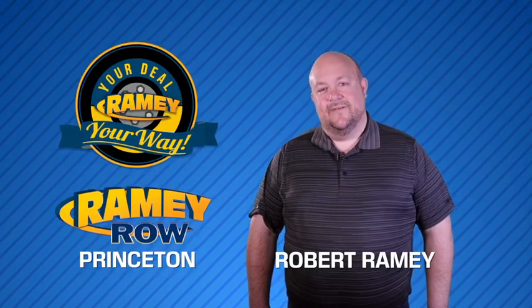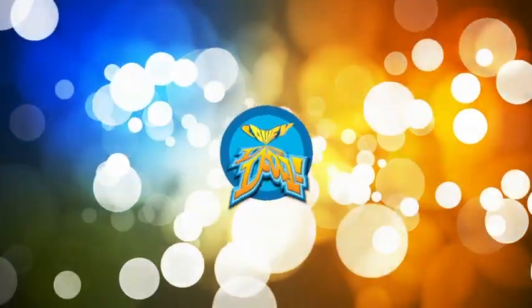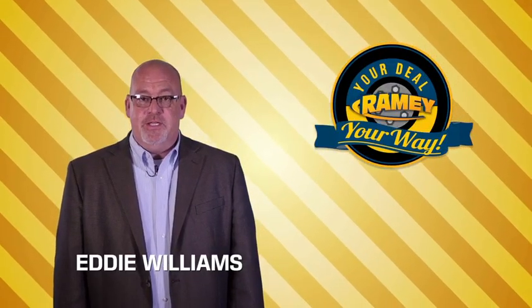For years, Rainey Auto Group has been doing the deal with our customers. We do the deal. Times are changing. We're still doing the deal, just better.